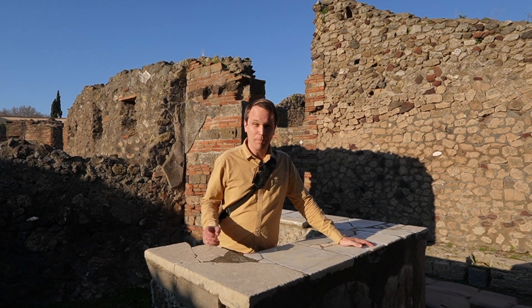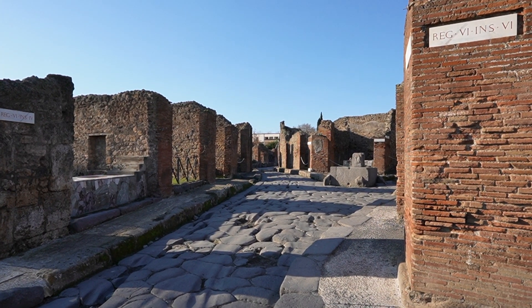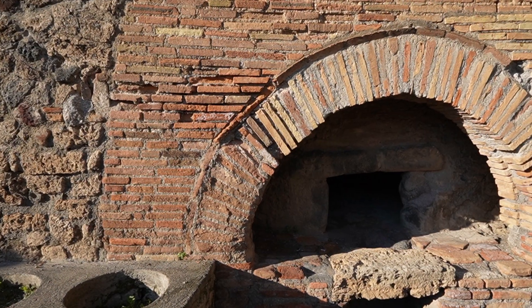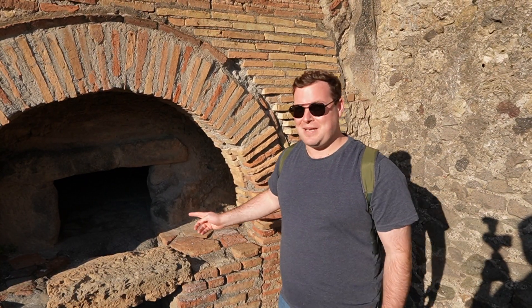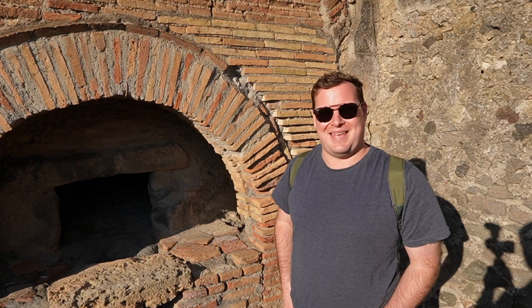Right love, what would you like from the bar? Dirty martini? This right here looks like some sort of ancient wood-fired stove. I wonder if they made Neapolitan-style pizza back then.